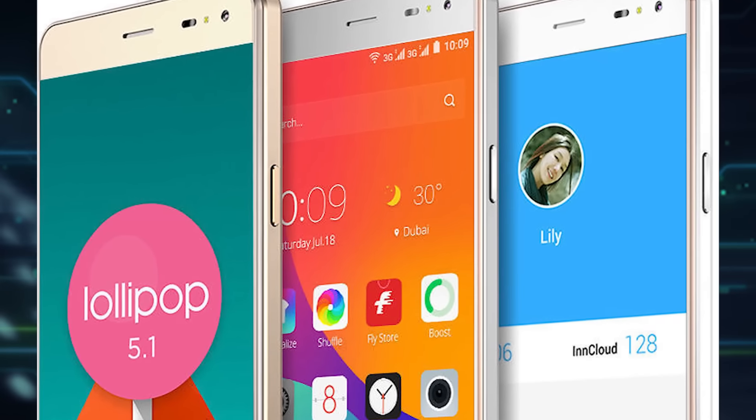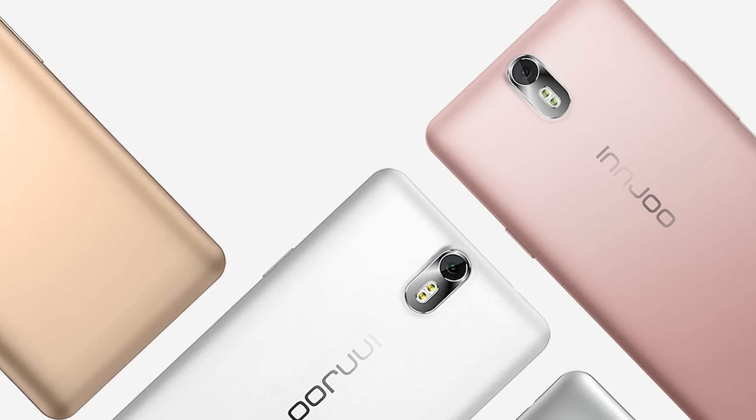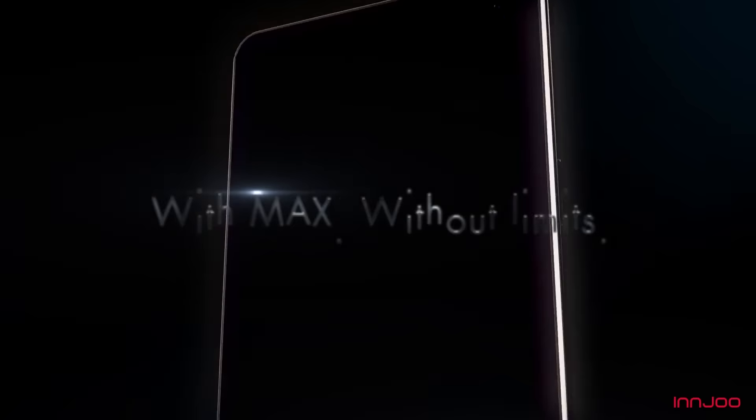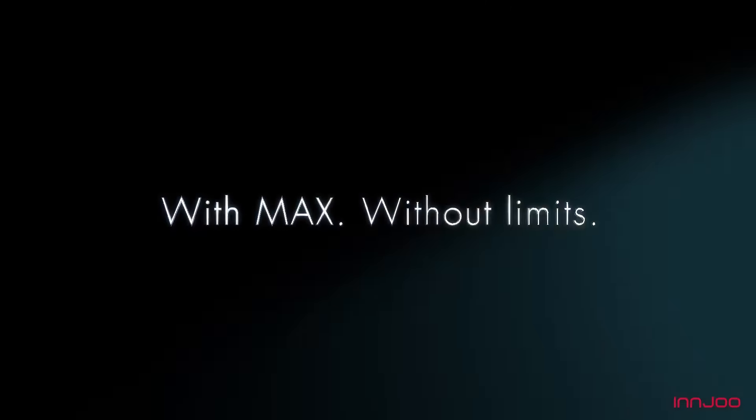What do you think of these Innjoo devices? Will you be getting one for yourself? Let me know what you think in the comment section below. Do not forget to give this video a thumbs up if you loved it, and please subscribe to this channel for subsequent amazing videos. As always, I'm Oscar and I'll catch you in the next one. Peace out.